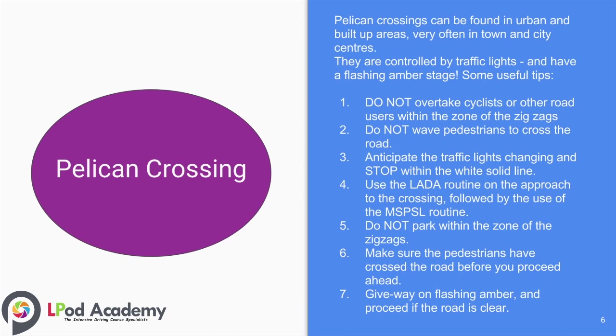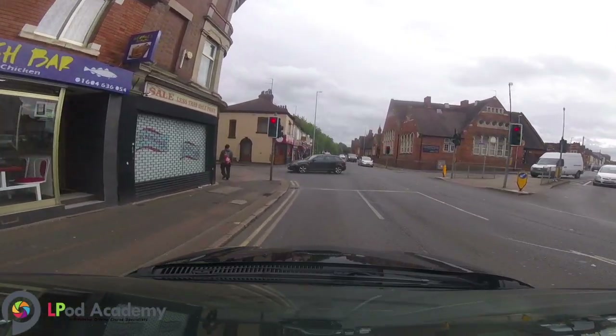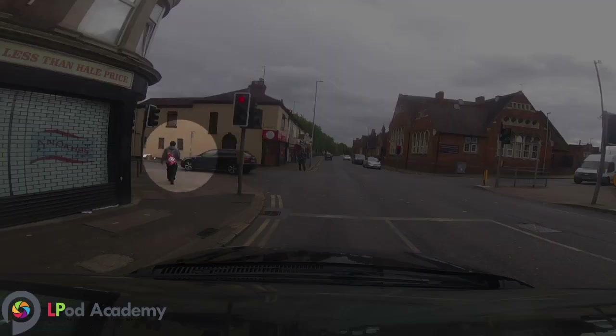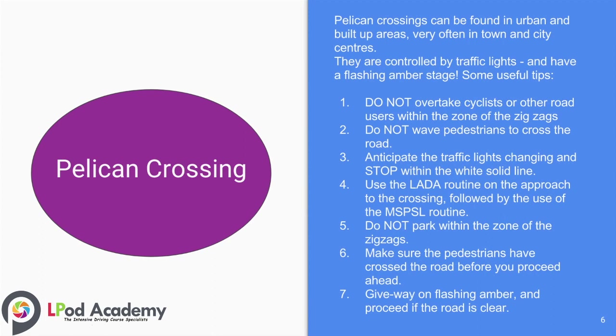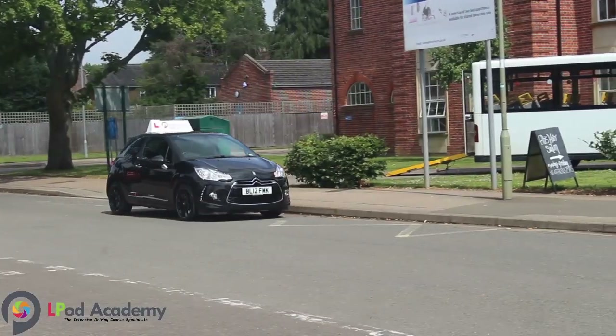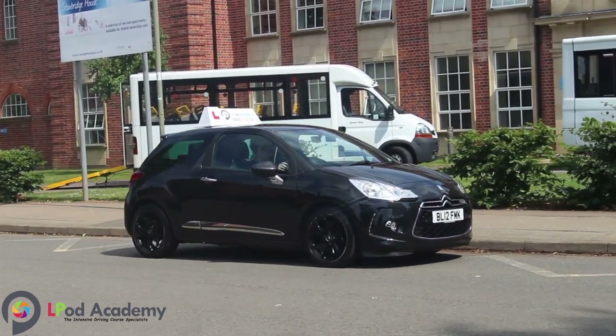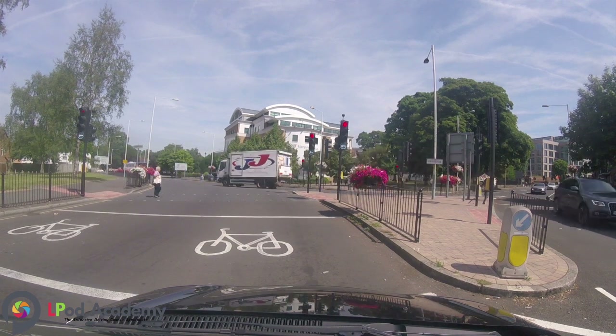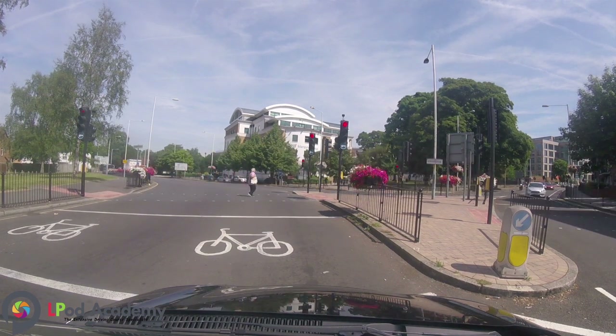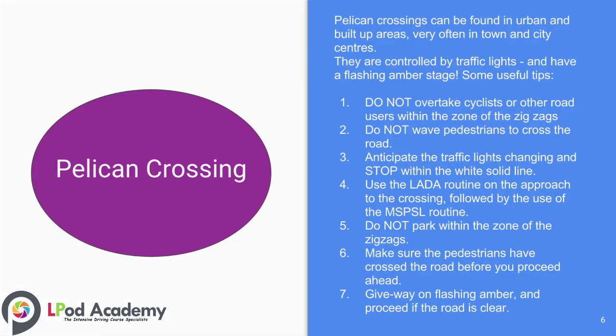Number four: use the ladder routine on the approach to the crossing, followed by the use of the MSPSR routine. Number five: do not park within the zone of the zigzags. Number six: make sure pedestrians have crossed the road before you proceed ahead. Number seven: you should give way on a flashing amber and proceed if the road is clear.